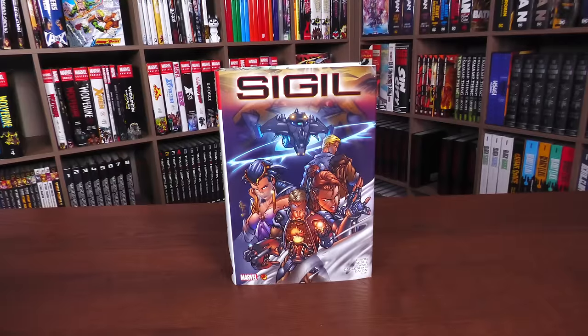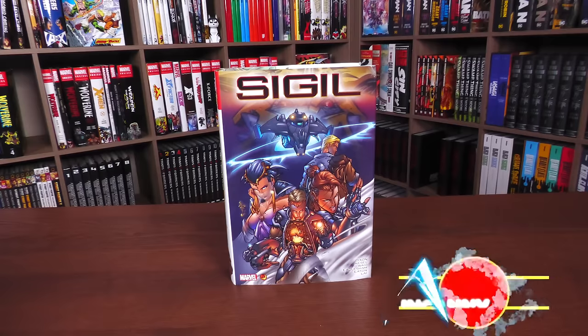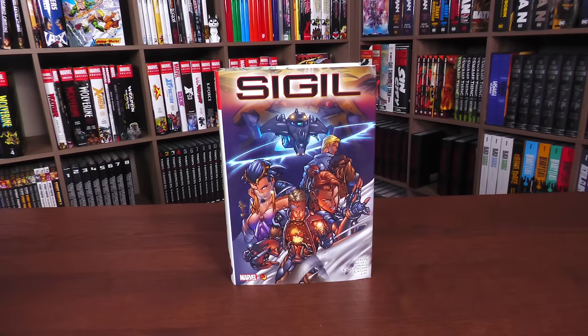Happy Monday, all you mentees. Uncanny Omar here from Near Mint Condition, the home of Collected Editions. And welcome to your advanced look at the Sigil Omnibus. What is it? When does this take place in the Marvel Universe? Well, I will be explaining all of that in this video.